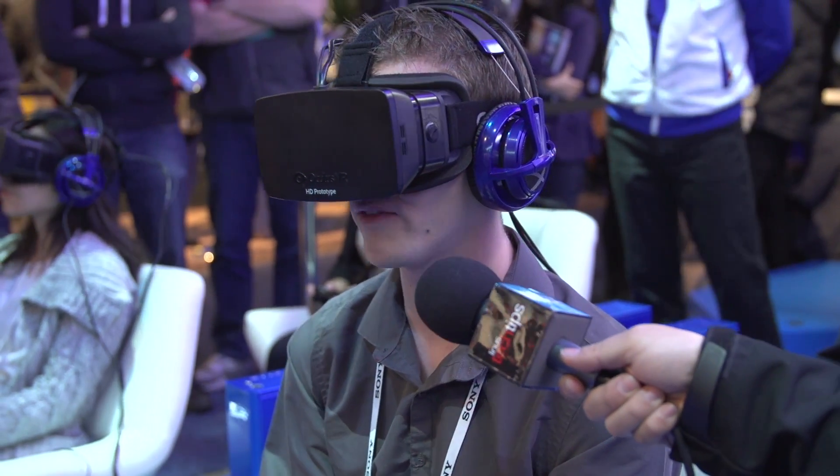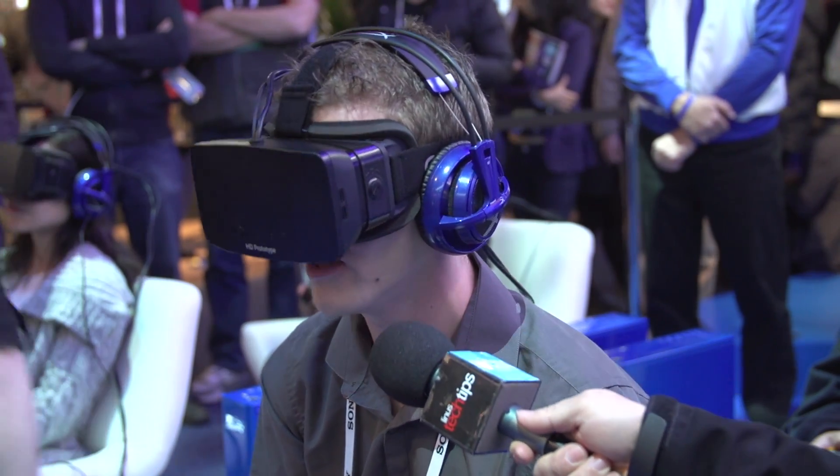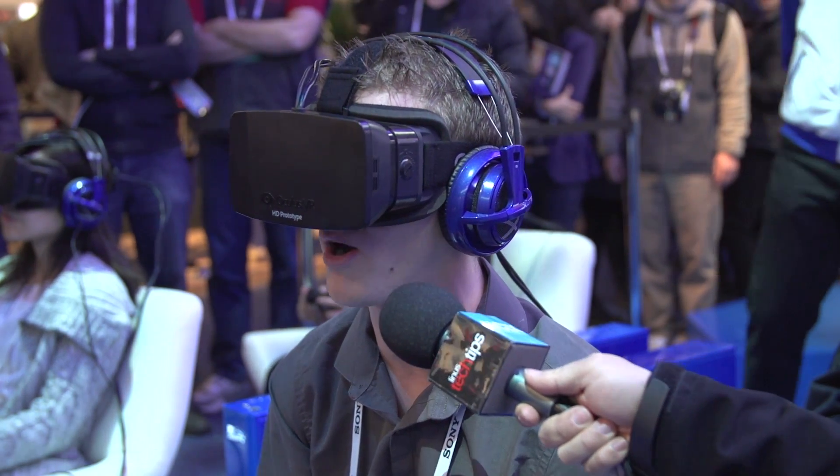I've only used the Rift before once and it was not the HD model, so it was a bit of a different experience. Actually, the last time I tried it, it was on the Virtuex Omni of all things.